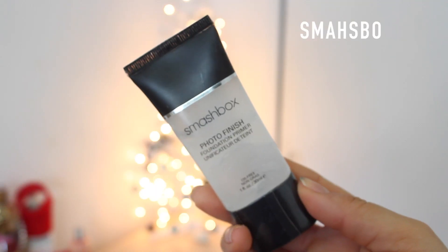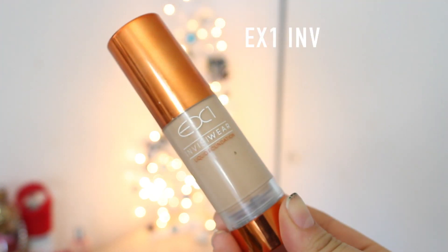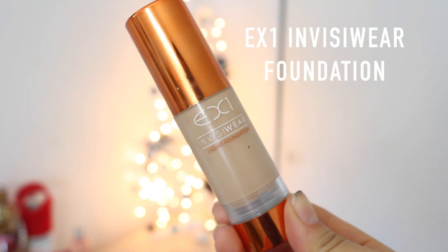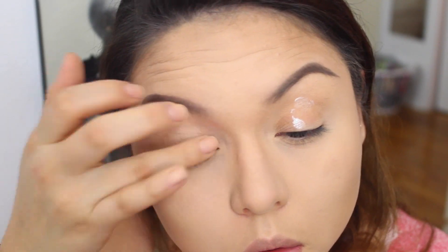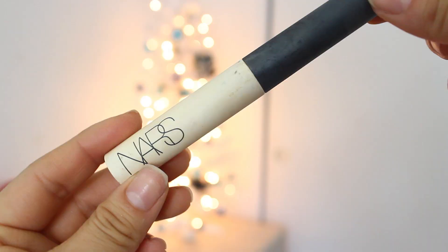Hey guys, welcome back to my channel. Before we start, I just want to let you guys know that I have a primer and a foundation on already. So let's get started with the eyes. I'm gonna start off with my NARS eye primer. I've been using this for a while now and I freaking love it — it's amazing.